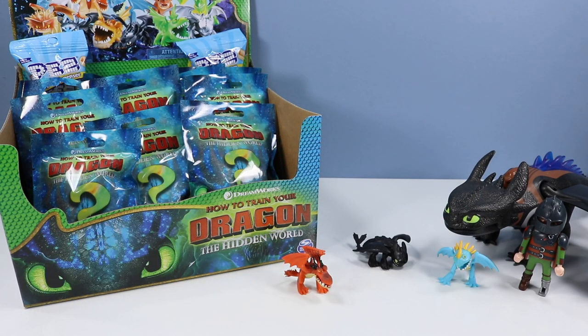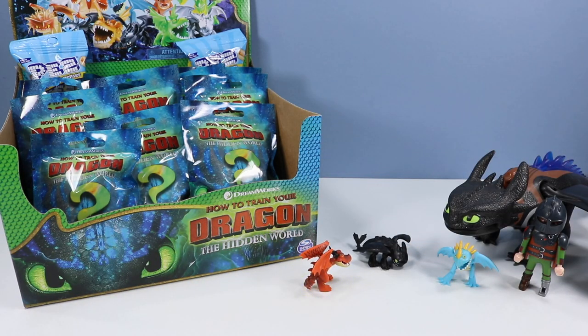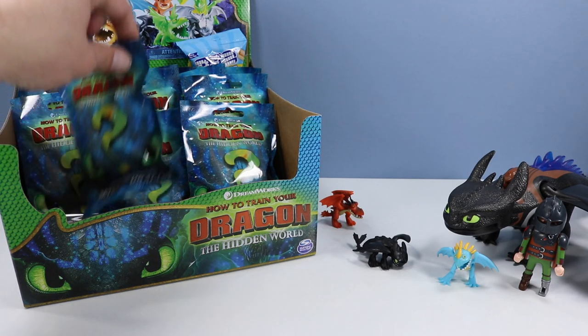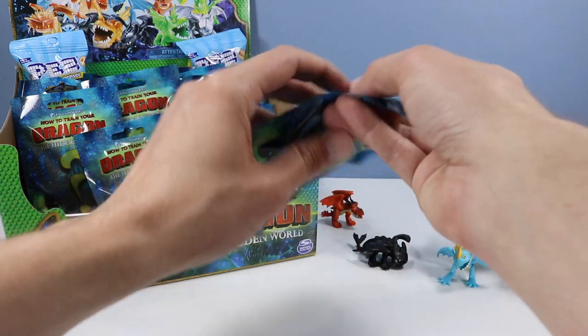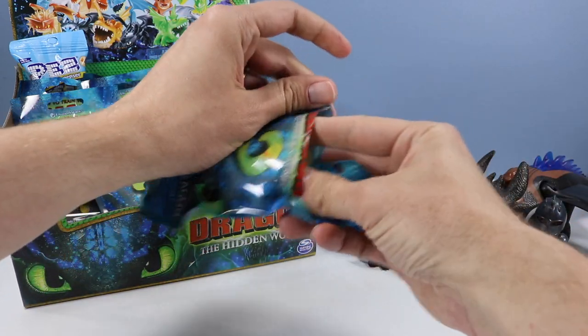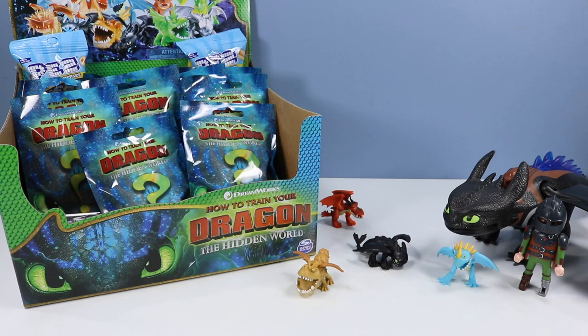Bag 839, and we have a Hookfang — so we've started off well with the main cast. Nothing really going on with black light on this one. They've really improved the stances on some of these mini dragons, each with their own unique character. Here's 840 — of course, Meatlug! Meatlug always looking good in mini.